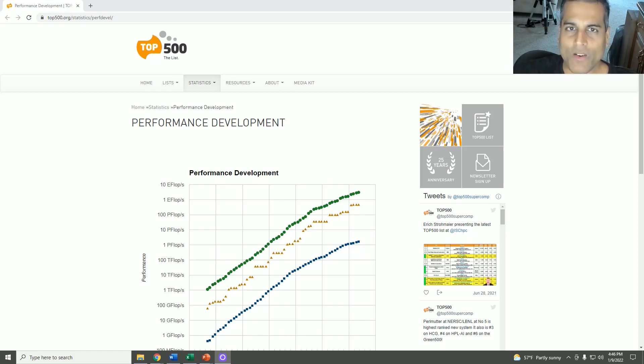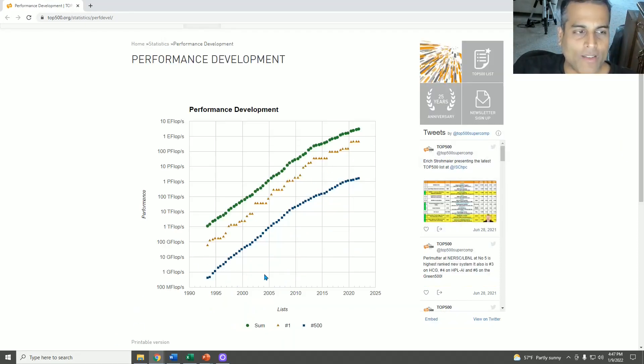There tends to be a competition between various countries and organizations about who has the most advanced supercomputer. This is a contest with very few participants and nobody really cares about the results other than the supercomputing community. But there is this ongoing competition about who has the most powerful supercomputer in the world. The website top500.org charts supercomputing performance trends — we're going to look at those. You go to Statistics and then Performance Development, and I'll have this link in the description box below. The vertical axis is logarithmic and the horizontal axis is time, and the measurement of computing is trillions of floating point operations per second — teraflops, petaflops, or whatever order of magnitude you ultimately get into.